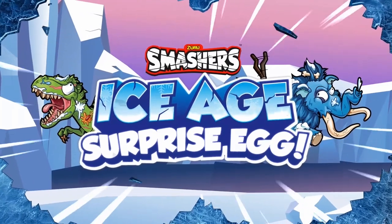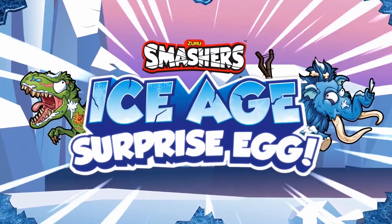With the new Series 3 Smashers Ice Age Surprise Egg.